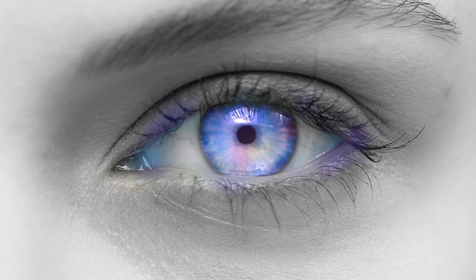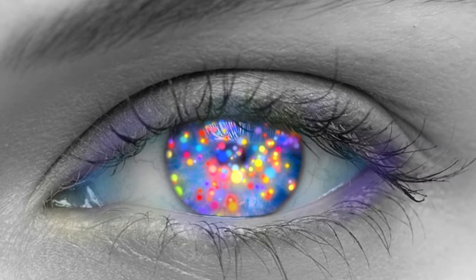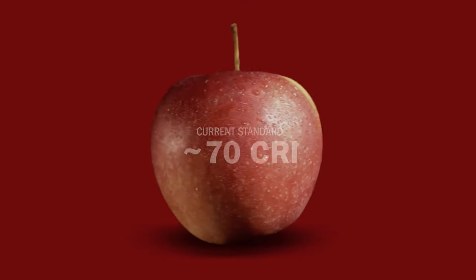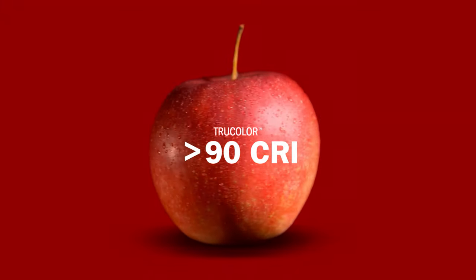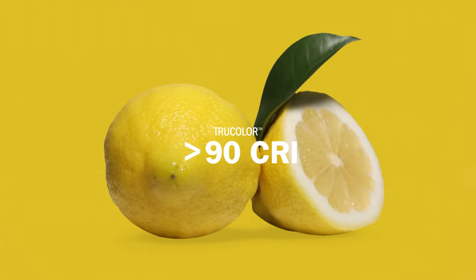Be confident you're seeing the complete picture of your patient's health with TrueColor by Oroscoptic. Vibrant 90 CRI illumination is now available for the first time across Oroscoptic's range of lube-mounted LED headlights. Breakthrough color rendering light that reveals more natural reds, yellows, and whites without compromising brightness.